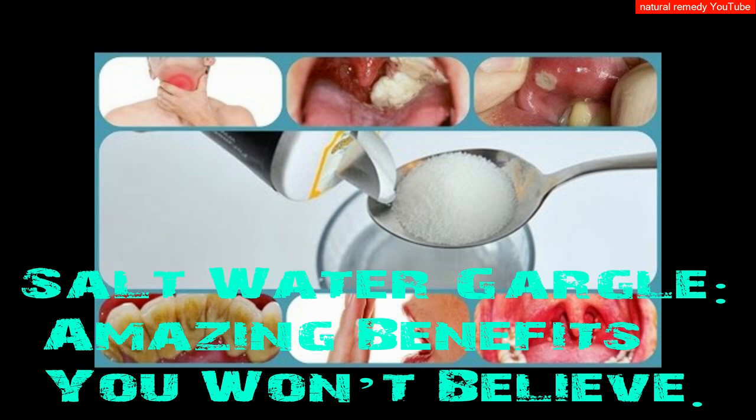You will need 1 teaspoon of salt and 8 ounces of warm water. Directions: stir salt into water until it is thoroughly dissolved. Gargle for 15 seconds, spit, and repeat with the remaining water.